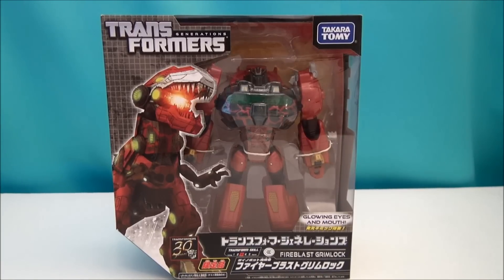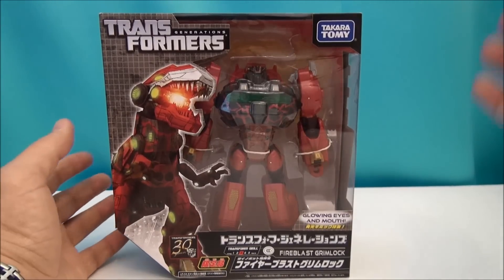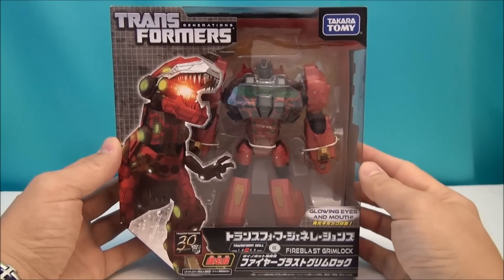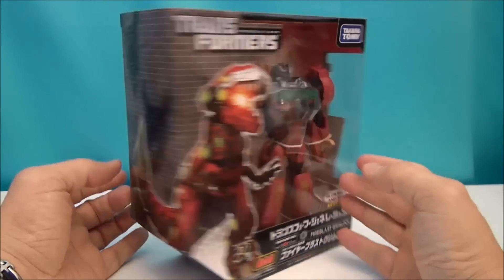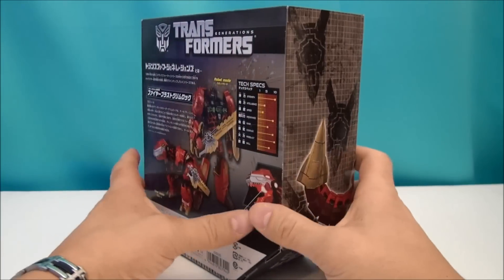I want to give a big thanks to Big Bad Toy Store, which sent me a beautiful review sample. This is Takara Tomy's Fire Blast Grimlock. This is a deco that I do not believe the United States will ever be seeing a release of.